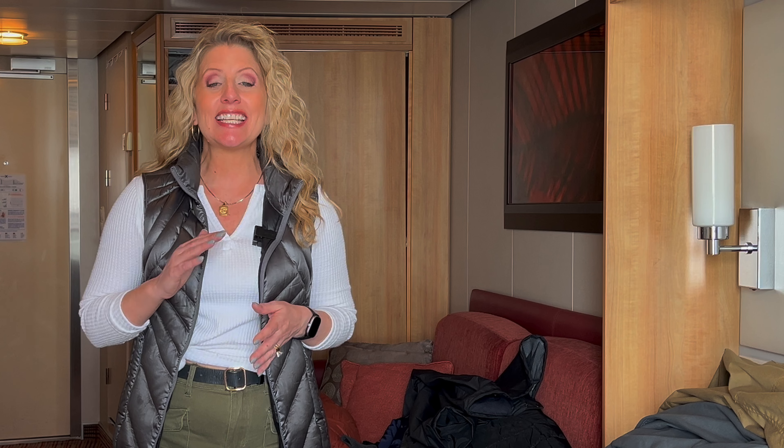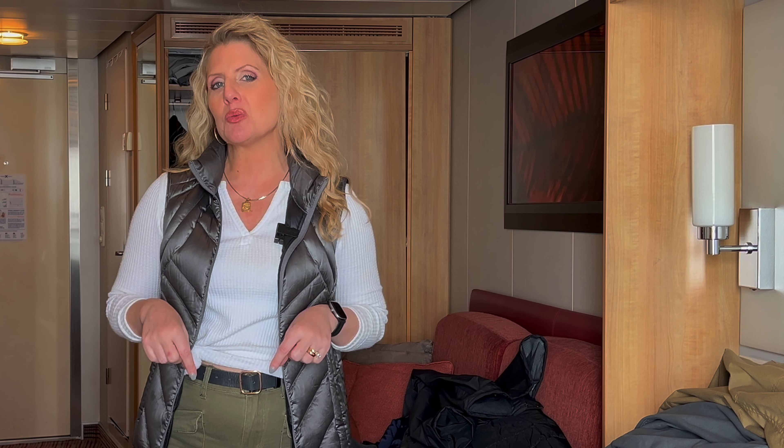If you're interested in our Alaska vlogs from last year, check them out at the link — it's the entire playlist including last year's Packed vs. Wore video. Thanks so much for joining us, and be blessed!